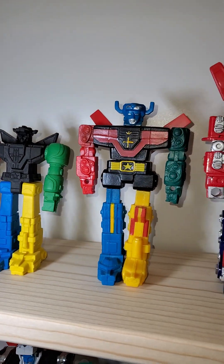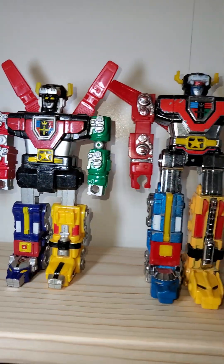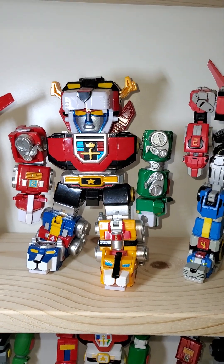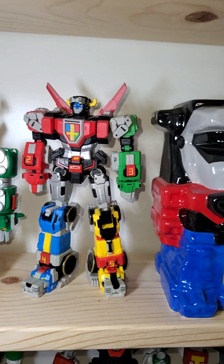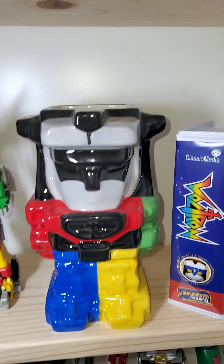Here's the LJN rubber Voltron. Trendmasters Galaxy Guard Voltron. GB35 Voltron. Toynami Ultimates DX. Lucky cat, Microcosmos, Elvis. And this was a Loot Crate mug.